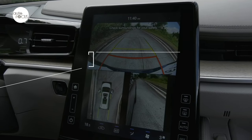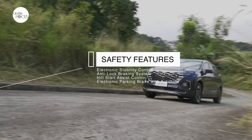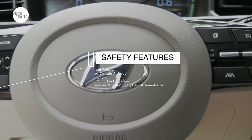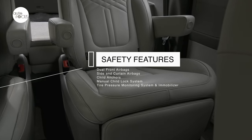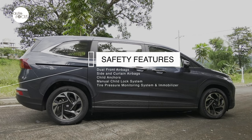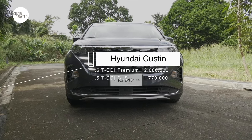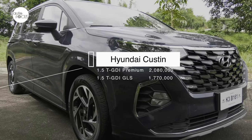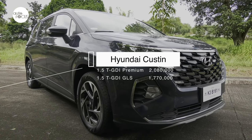Standard for safety in both Kustin variants are electronic stability control, anti-lock braking system, hill start assist control, electric parking brake with auto hold, dual front airbags, side and curtain airbags, child anchors, manual child lock system, tire pressure monitoring system, and immobilizer. The Hyundai Kustin 1.5T GDI Premium is listed at 2.08 million pesos, while the Kustin 1.5T GDI GLS is 1.77 million pesos.